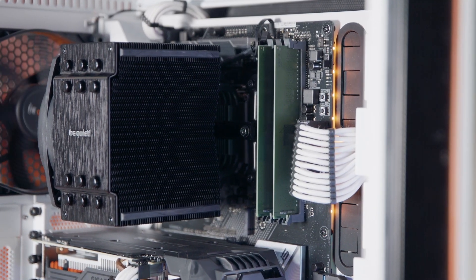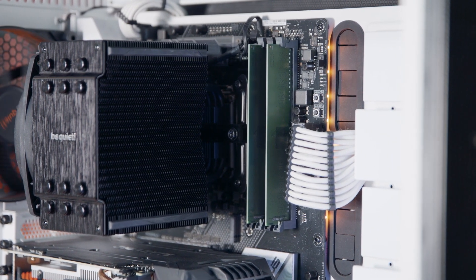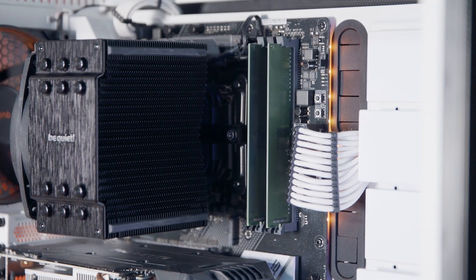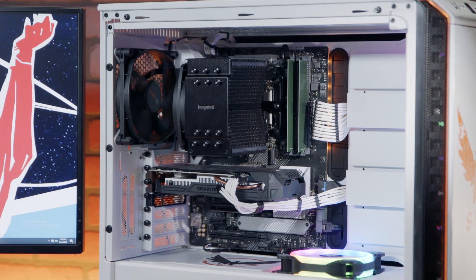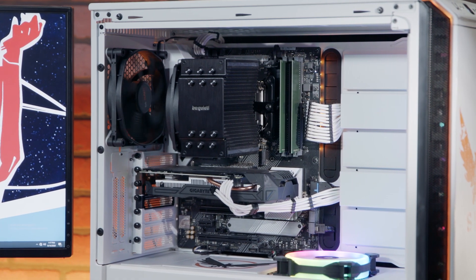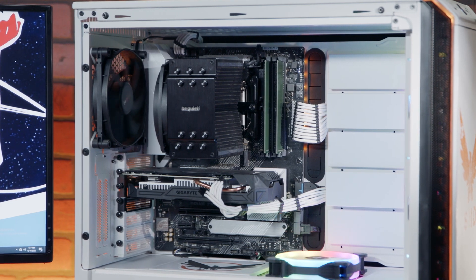Although GPUs and CPUs tend to get most of the upgrade attention, it's a mistake to overlook some simpler and cheaper changes you can make to your hardware to see some immediate gains. Depending on the rest of your system and the types of games you play, upgrading your storage and your RAM can give you a noticeable boost to things like loading times and frame rates.